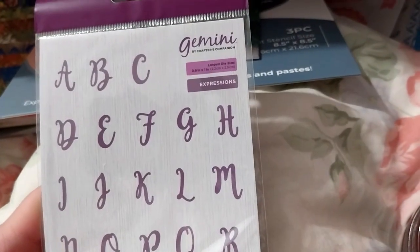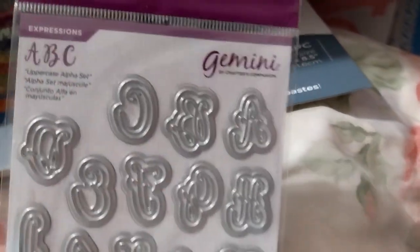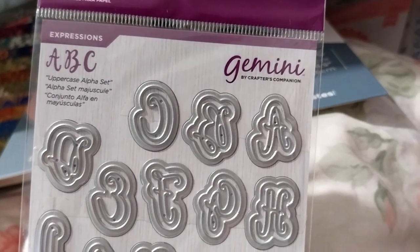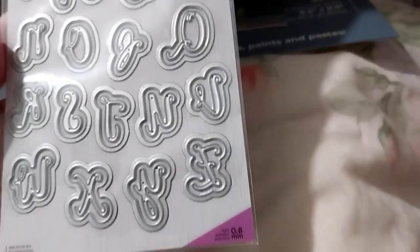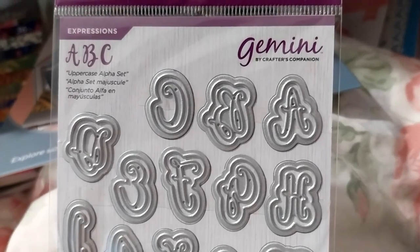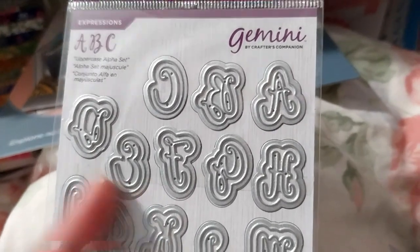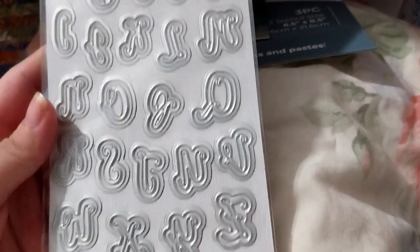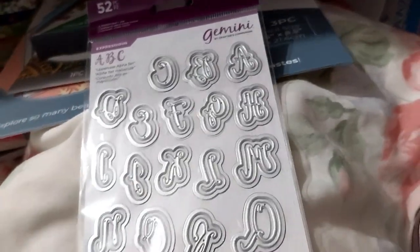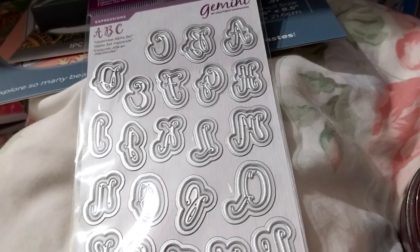Here is the Gemini Expressions Alphabet uppercase alpha set. I believe I have the numbers — I don't know if they did lowercase. They each come with a shadow die as well. Very nice. That was on sale for $4.99 — I can't remember what the retail was, but it was way more than that.